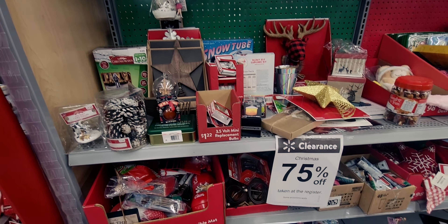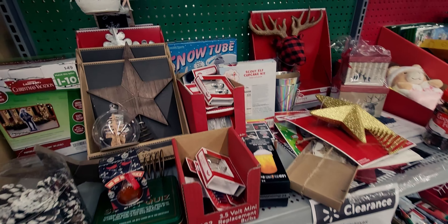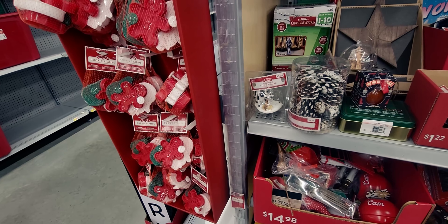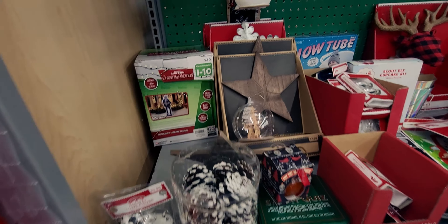Hi friends, welcome back to my channel. It's me, Sarah Star, and I'm here at Walmart checking out the 75% off clearance. There are so many good deals here — it is a little slim pickings, but there are some good things. I'm going to take you through; there's actually three or four aisles of stuff.